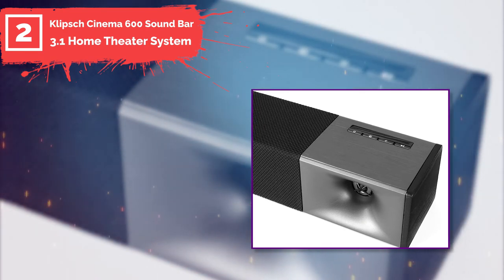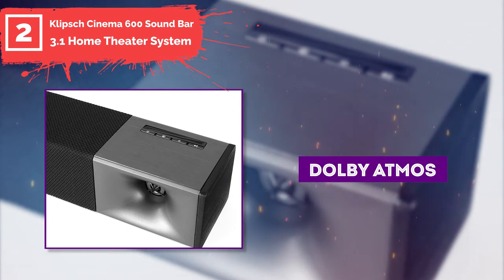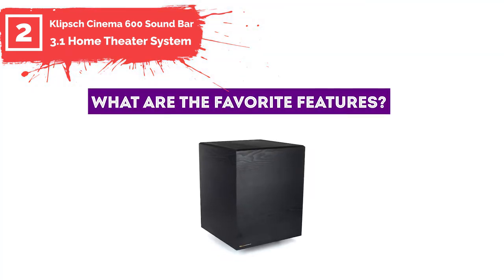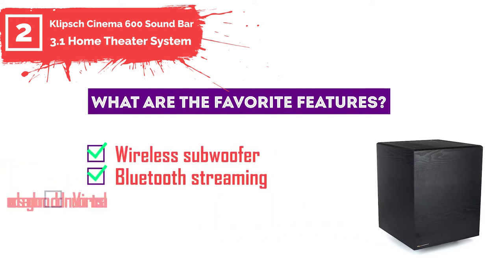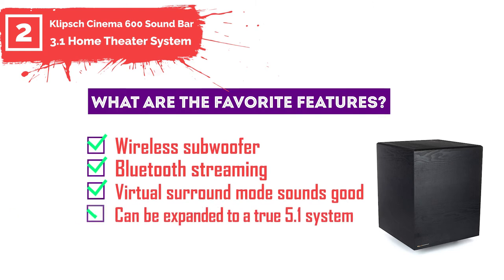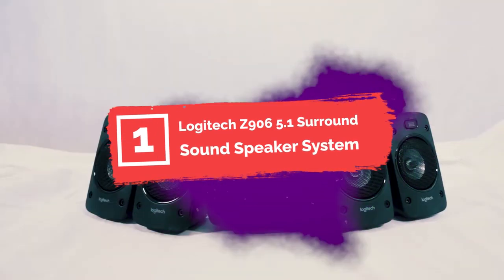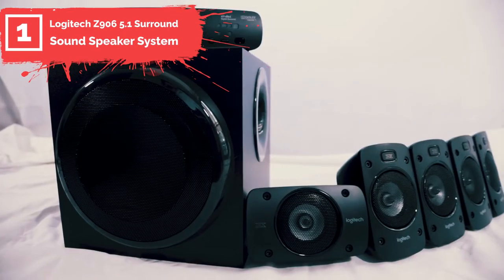I would recommend this system for TV — it supports surround content, but it does not provide a very immersive listening experience. Furthermore, it is not compatible with Dolby Atmos content, which is disappointing. Favorite features include a wireless subwoofer, Bluetooth streaming, virtual surround mode, good sound, and the ability to be expanded to a true 5.1 system.